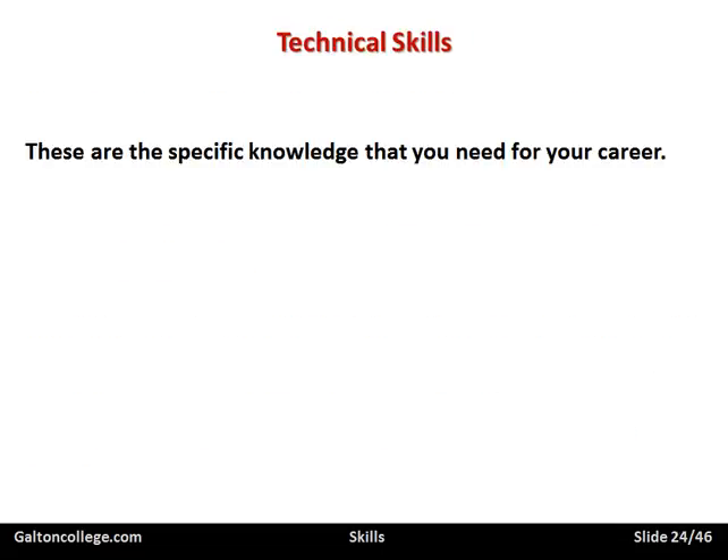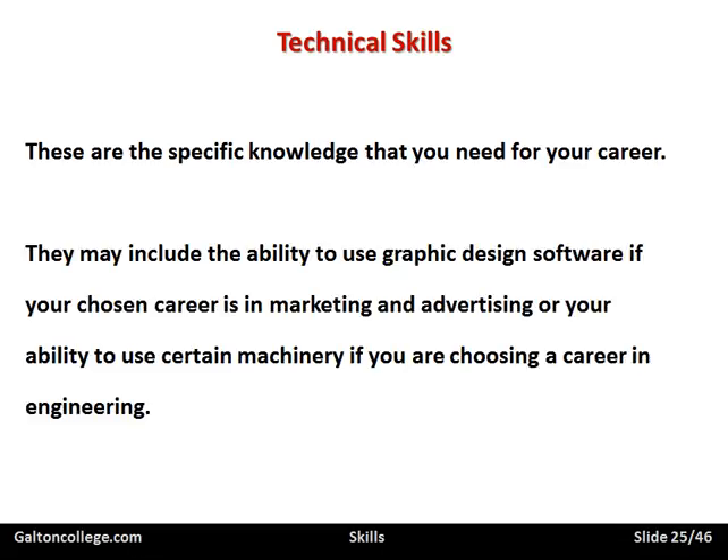Technical skills are the specific knowledge and skills that you require for your career. They may include the ability to use graphic design software if your chosen career is in marketing and advertising, or the ability to use certain machinery if you choose a career in engineering. These are technical skills — being able to deal with machinery, software, or the technicalities of particular situations. It's a desirable and transferable skill, because if you're able to use graphic design software, you may be able to work for any company in marketing or advertising who requires those skills. So it's both transferable and technical.